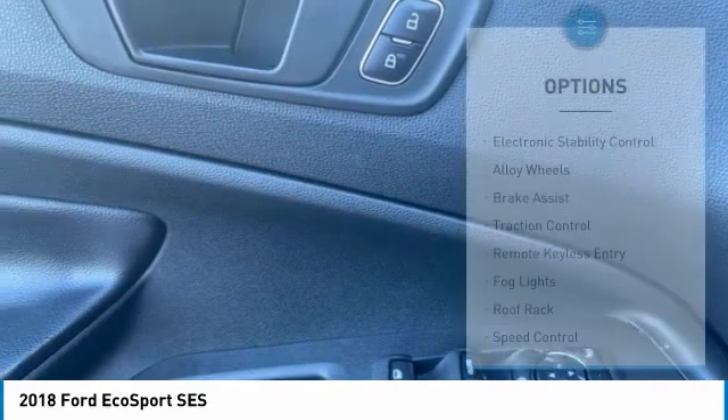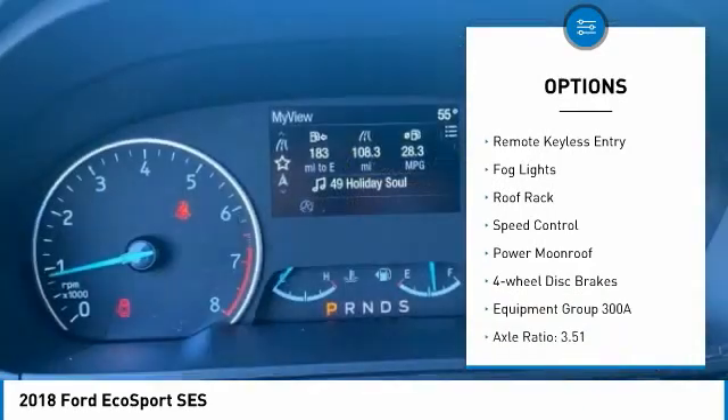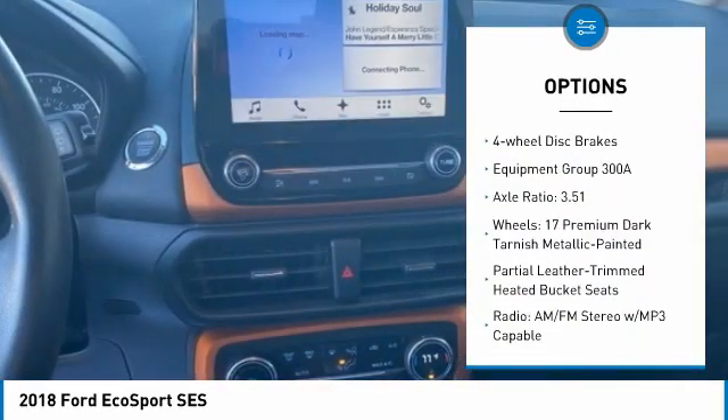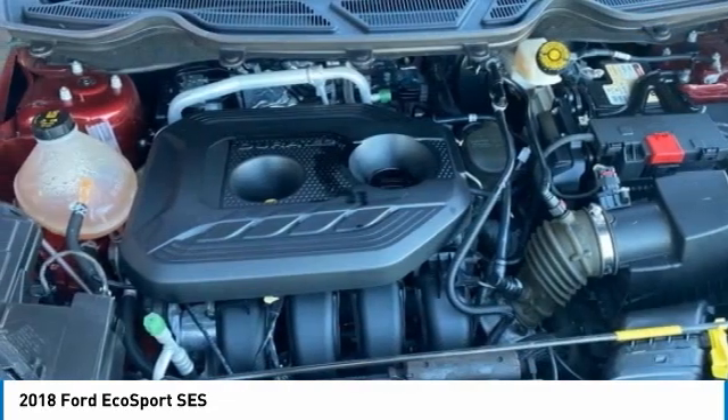Here are some of this vehicle's great options: electronic stability control, alloy wheels, brake assist, traction control, remote keyless entry, fog lights, roof rack, speed control, power moonroof, four-wheel disc brakes.